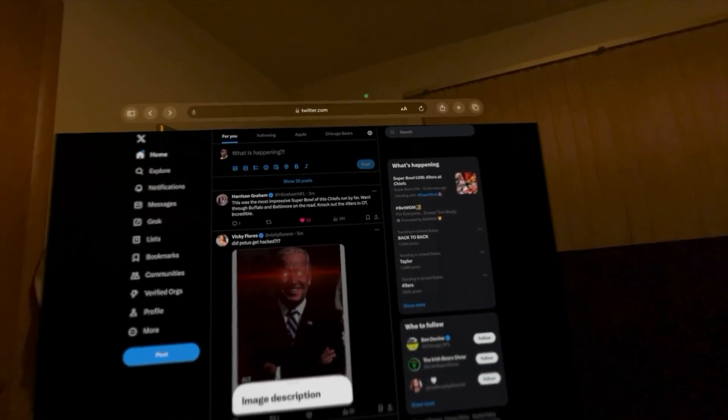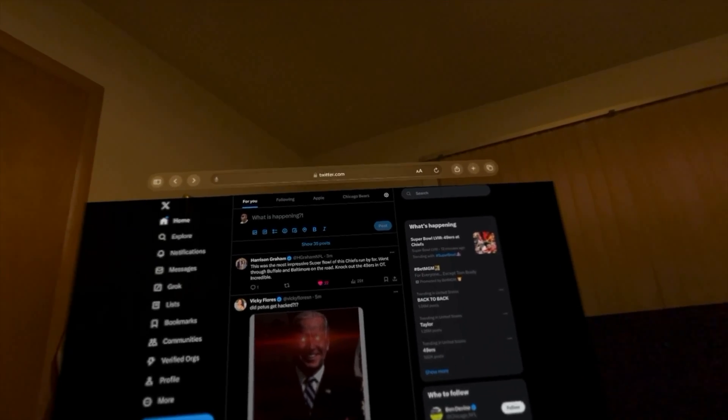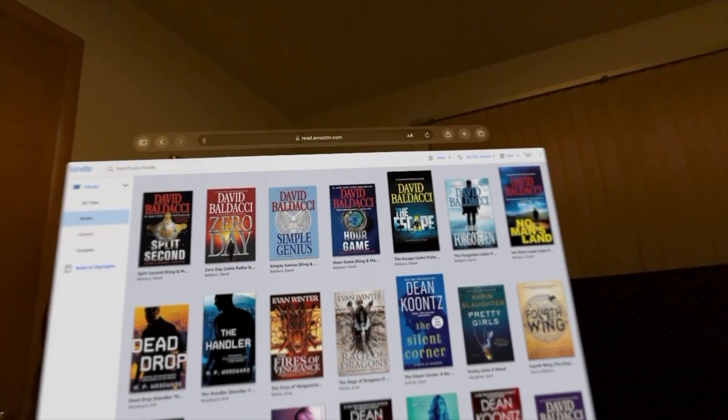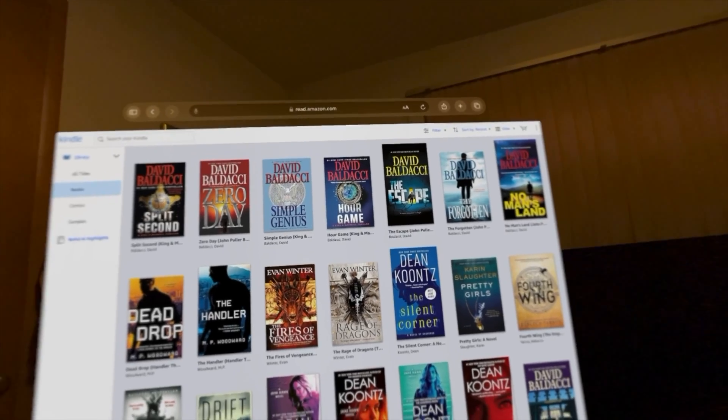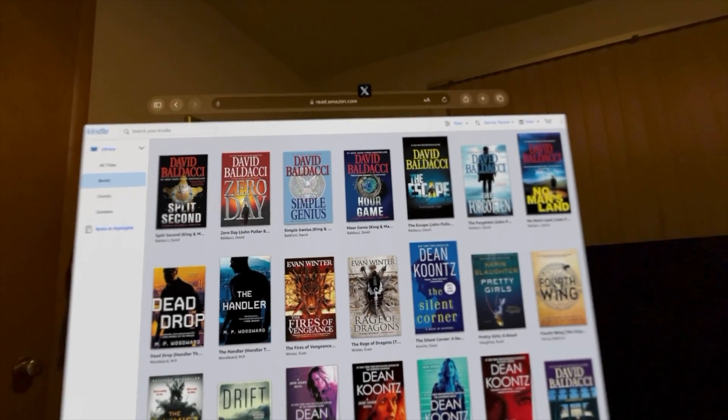We're back in the Apple Vision Pro. What you want to do is open up Safari, then go up to the address bar and type read.amazon.com. When you come to the site, you'll probably have to sign into your Amazon account.